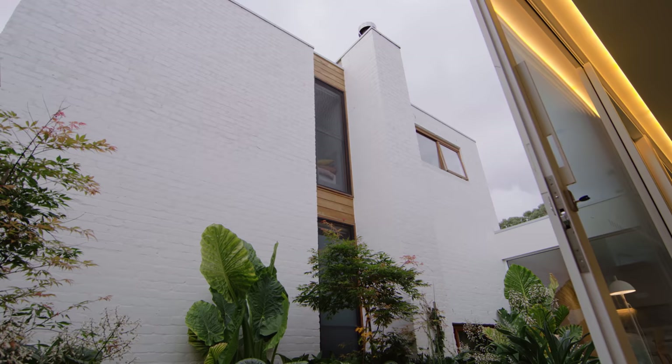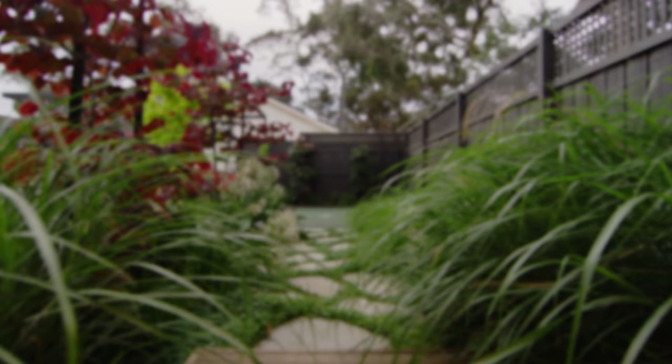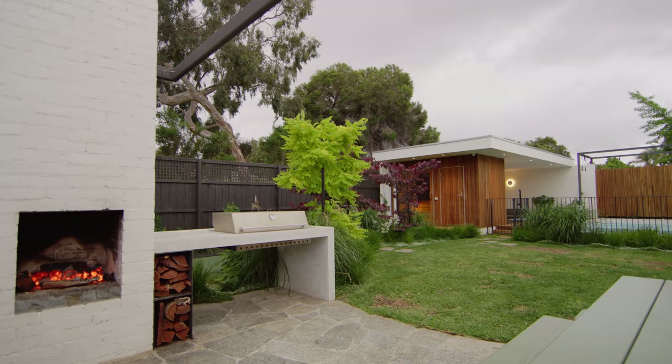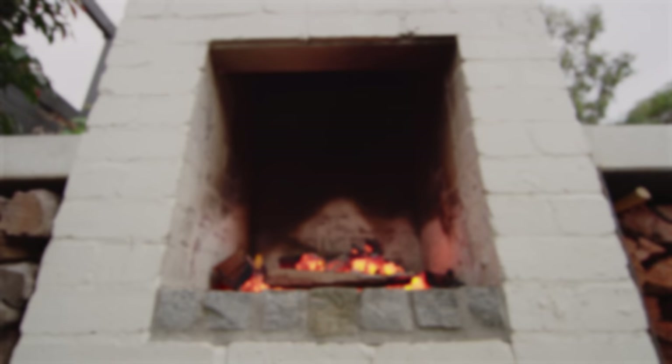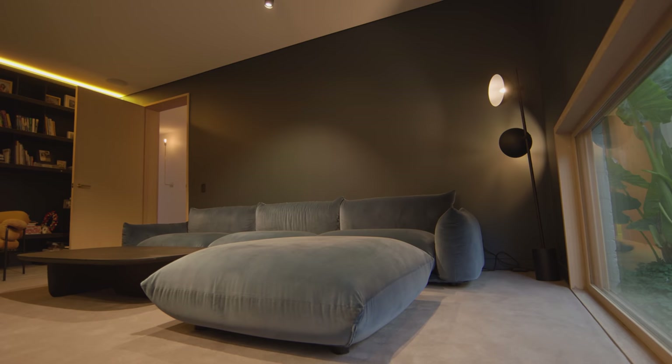The relationship between the house and garden was really integral to the success of this building. One of my favourite spots is on a Friday night — we have steak night. We stand outside in front of the open fireplace and cook a steak on the coals. Another favourite part of the house for the family is the formal lounge, the blue room.